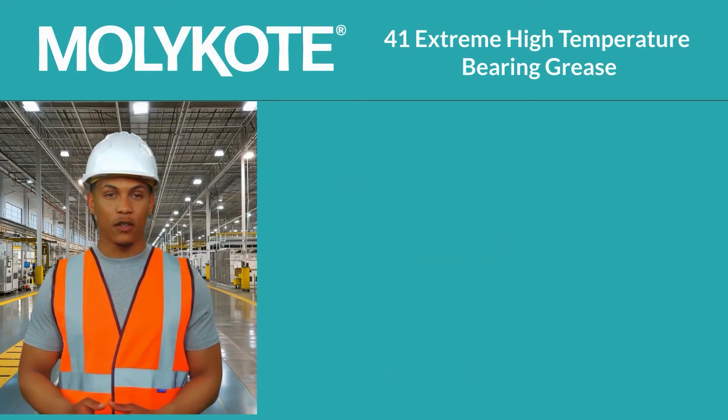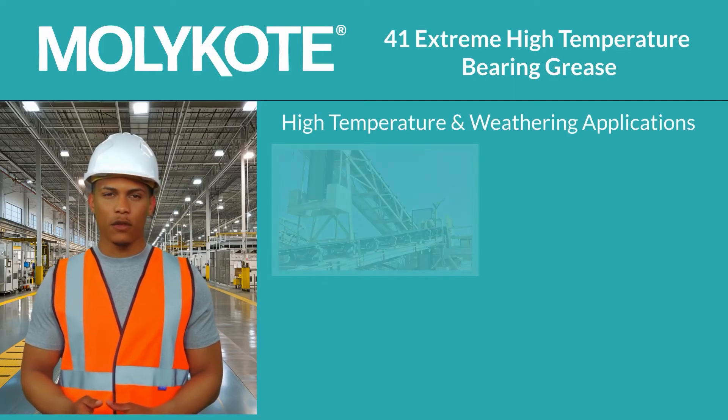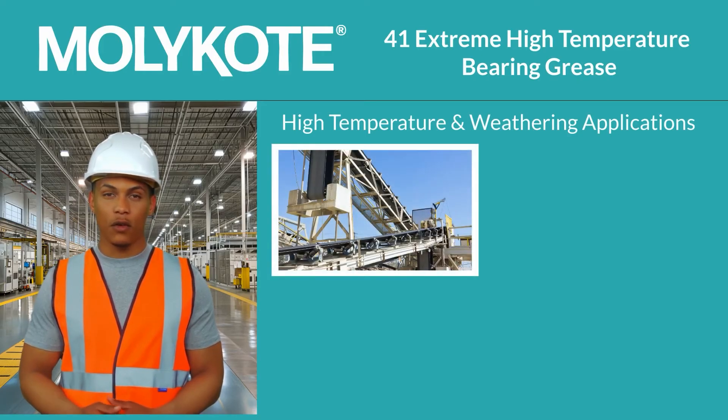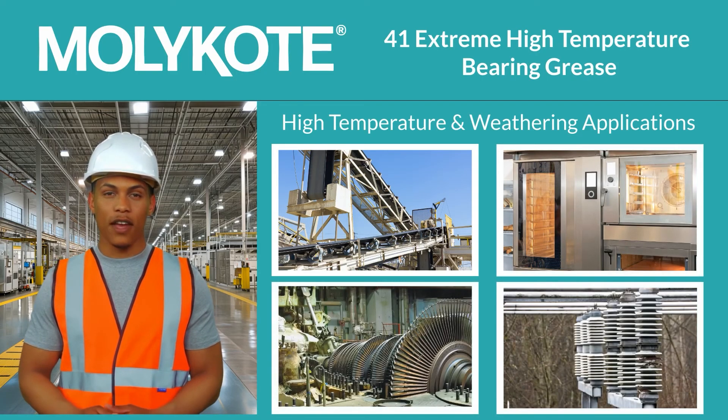This NLGI 2 grease is a fantastic lubricant choice for applications and equipment subject to high temperatures and harsh weathering, including but not limited to conveyors, oven carts, steam turbines, and power insulators.